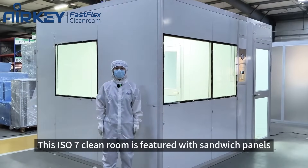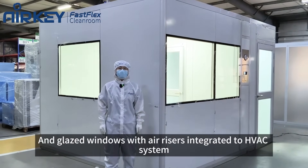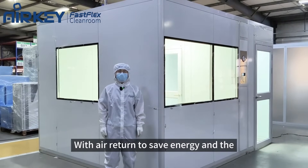This ISO 7 cleanroom is featured with sandwich panels and glazed windows, with air risers integrated to the HVAC system with air return to save energy.